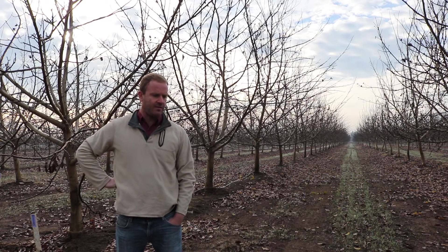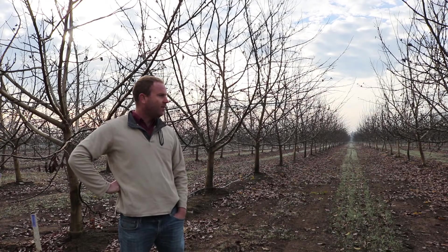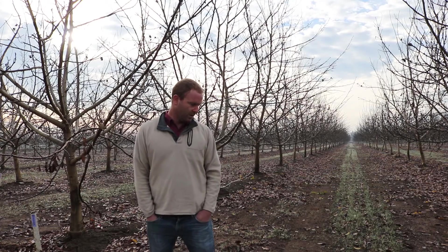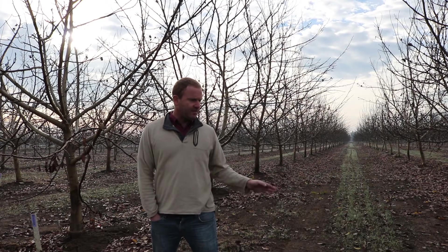Behind me is another one of our production walnut orchards — a little younger than our oldest one, but farmed similarly using deficit irrigation and no-prune techniques. The variety is all Chandler on RX1. We did a big trial in here comparing our production methods. Tissue culture propagated rootstock is primarily done to have uniformity and superior genetics in the rootstock, and also to help prevent problems associated with seed production — the number one problem being crown gall.